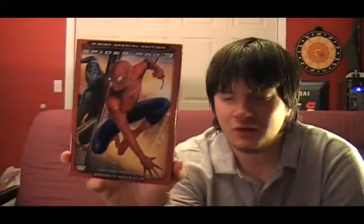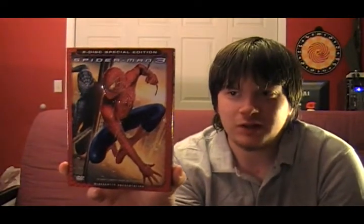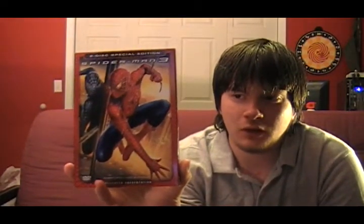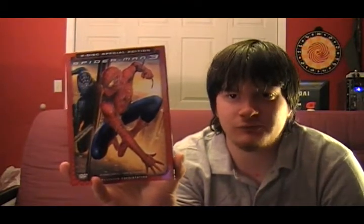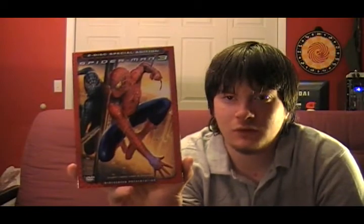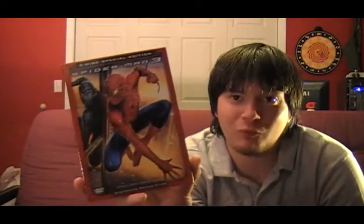And of course, everybody's favorite Spider-Man movie — Spider-Man 3. It's definitely not as good as Spider-Man 2.1, but it's still enjoyable if you can look past some of the sillier parts. It's still worth a watch.